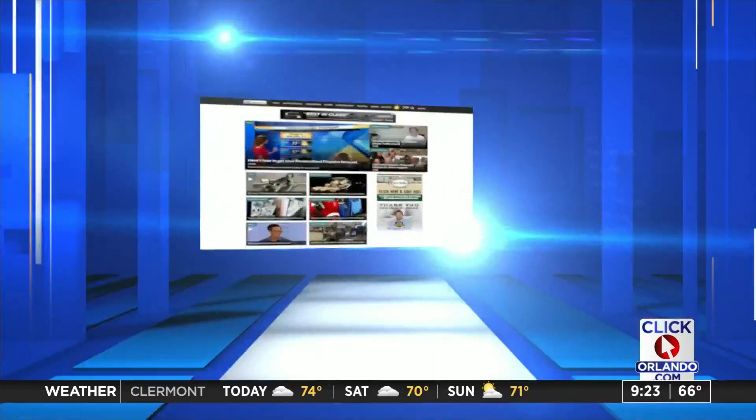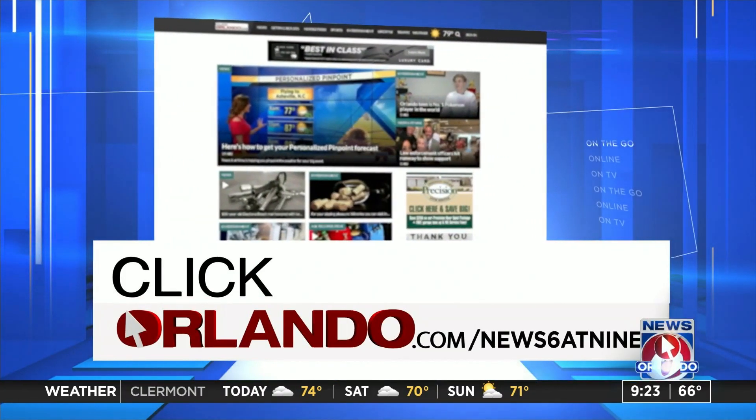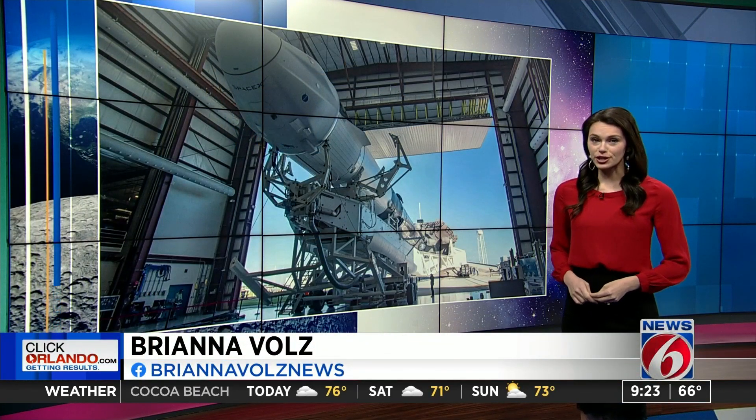They're expecting a special delivery soon. ClickOrlando.com's Brianna Volz is here, and SpaceX is preparing for a supply run. Tomorrow's launch of a Falcon 9 rocket will be the last supply run to the ISS until next year.